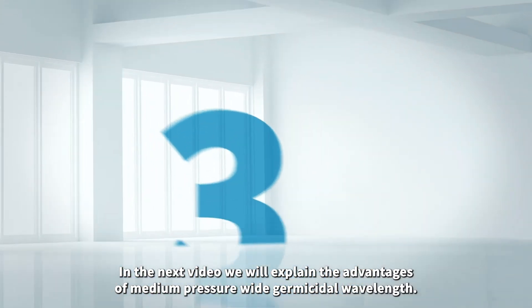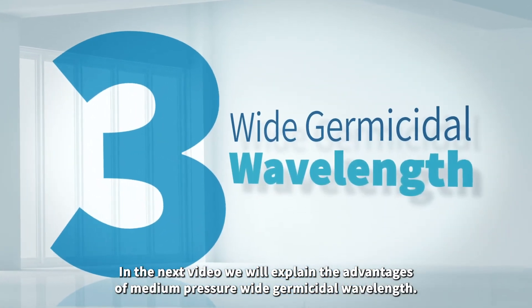In the next video we will explain the advantages of medium-pressure wide germicidal wavelength. For more information feel free to contact us.